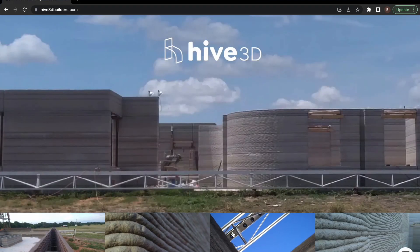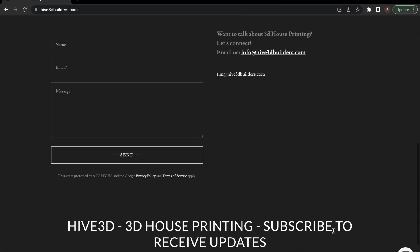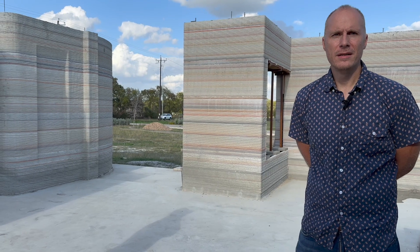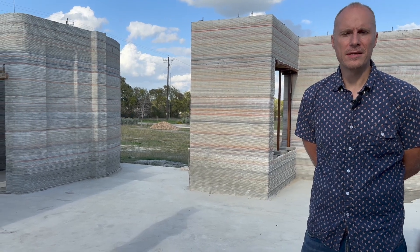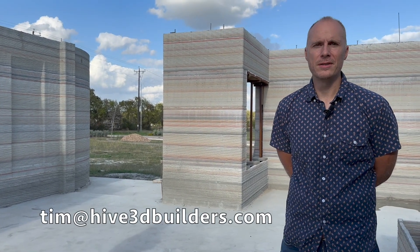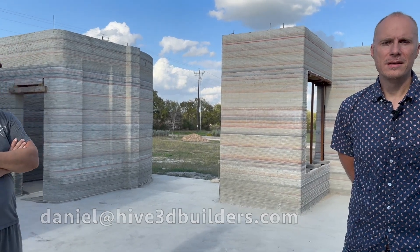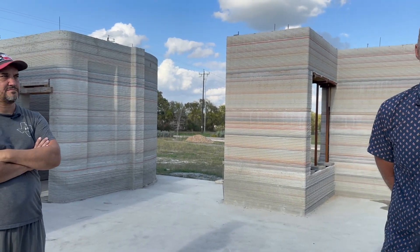Our website is hive3dbuilders.com — that's a good place to get in touch with us. You can also find us on LinkedIn at hive3dbuilders. My email is tim@hive3dbuilders.com, Daniel's is daniel@hive3dbuilders.com. You can always shoot us an email directly — that's easiest.